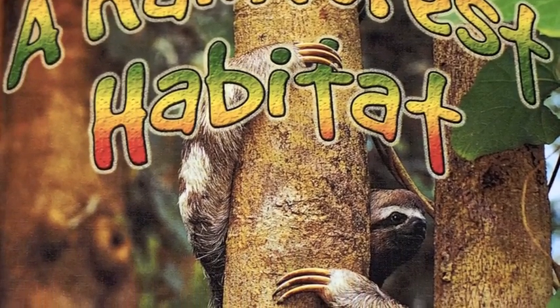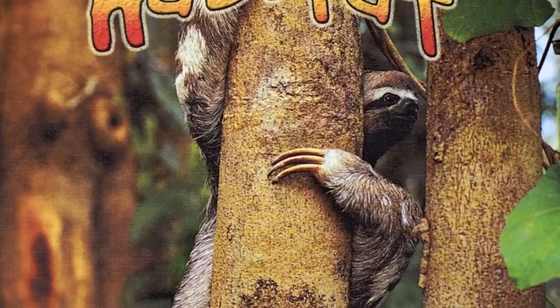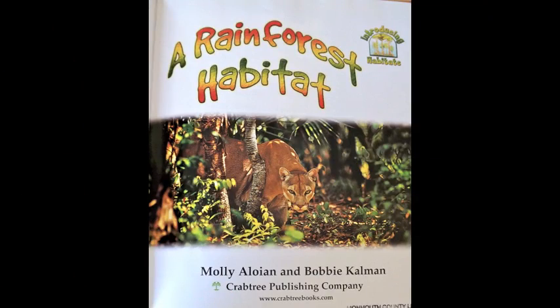Now you're going to listen to A Rainforest Habitat. This story was written by Molly Aloan and Bobbi Kalman. It will give you lots of information about the rainforest. Make sure you ask lots of questions as the story is read out loud to you.